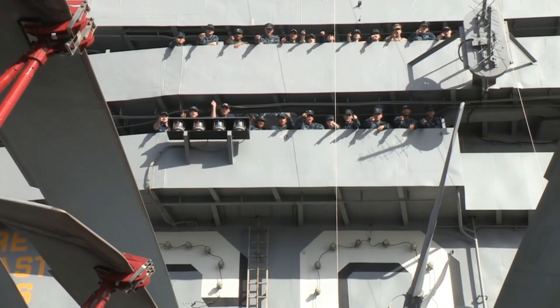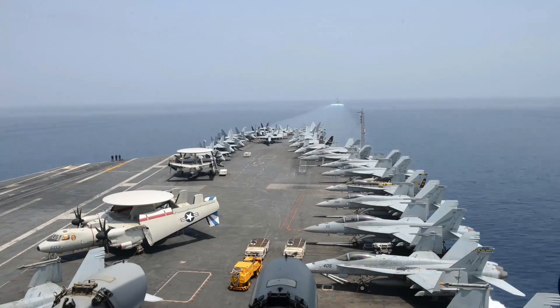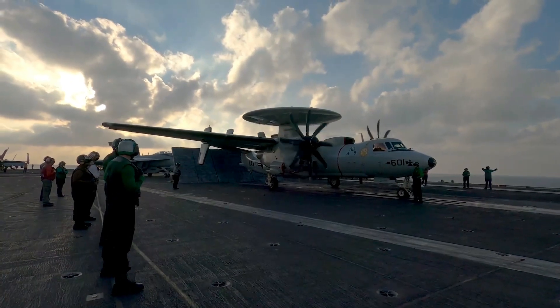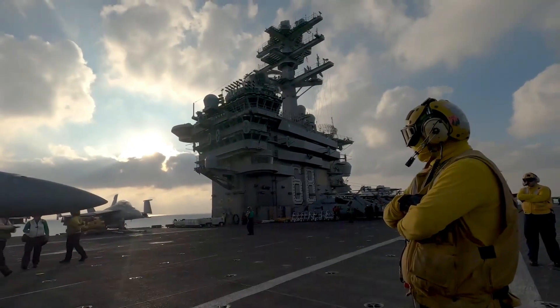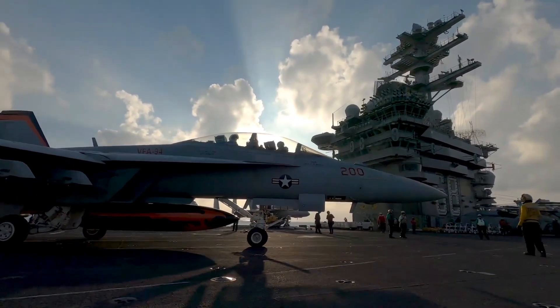At 1,092 feet long, the carrier is one of the largest ships not only in the U.S. Navy but in the world. She displaces approximately 97,000 tons and has a ship's company equal to a small town, with approximately 5,000 sailors and marines, including the air wing.